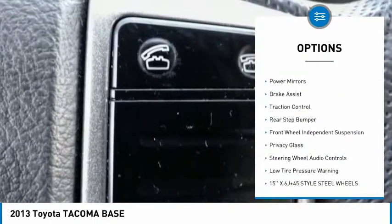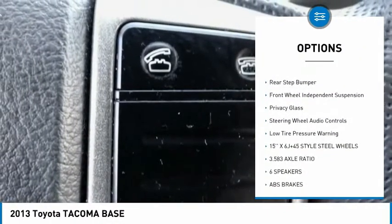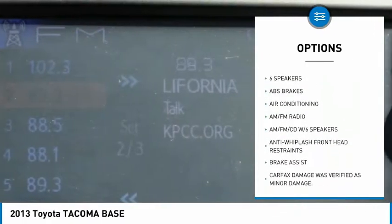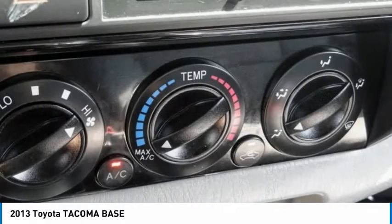Sliding rear window, electronic stability control, power mirrors, brake assist, traction control, rear step bumper, front wheel independent suspension, privacy glass.